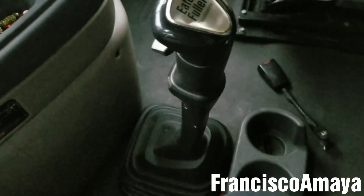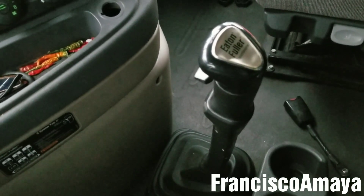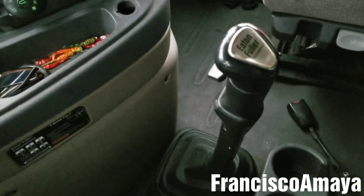Still in gear, and see — it doesn't do anything even if I hit the gas. It doesn't do absolutely anything. The gear is still on. Too bad — the transmission needs to be replaced in order to fix this problem.